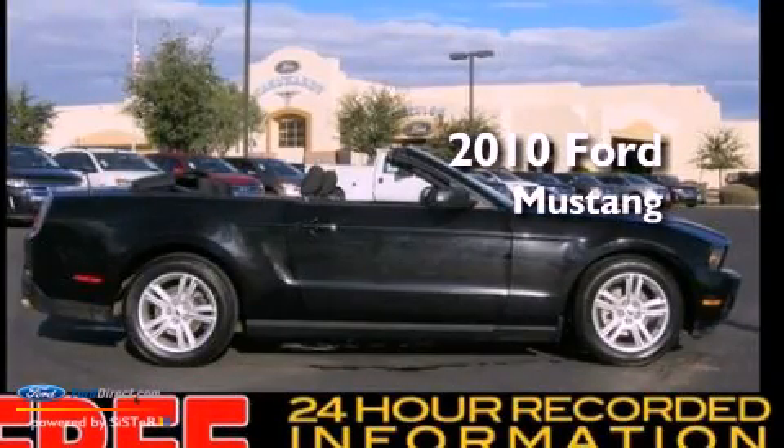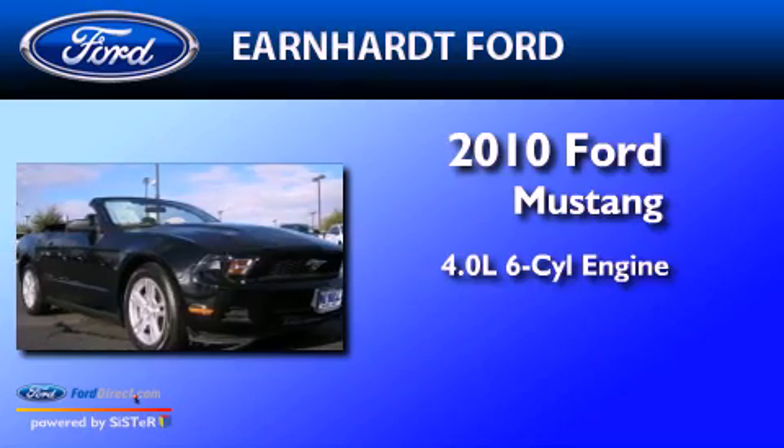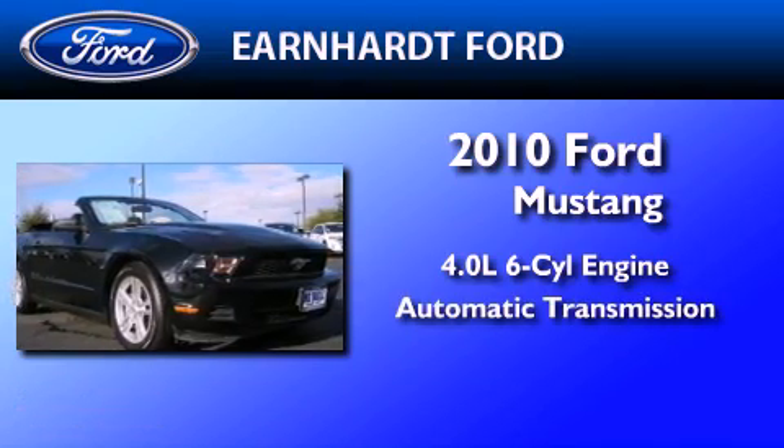This is a certified pre-owned 2010 Ford Mustang. It has a 4.0-liter six-cylinder engine and an automatic transmission.